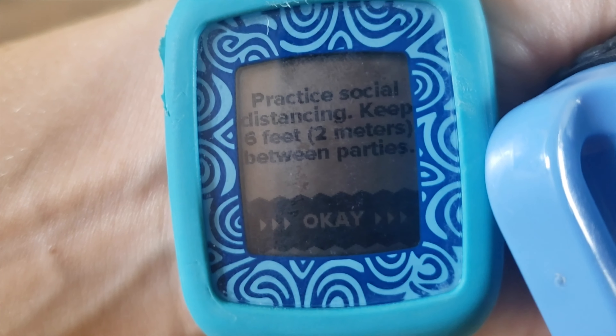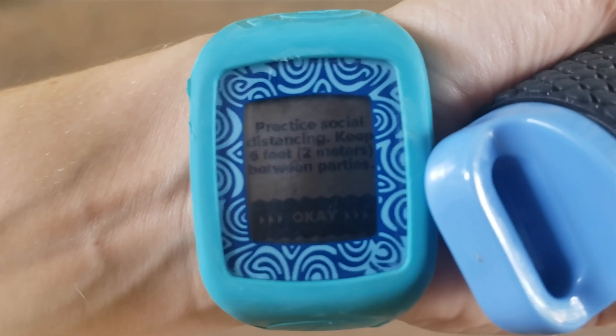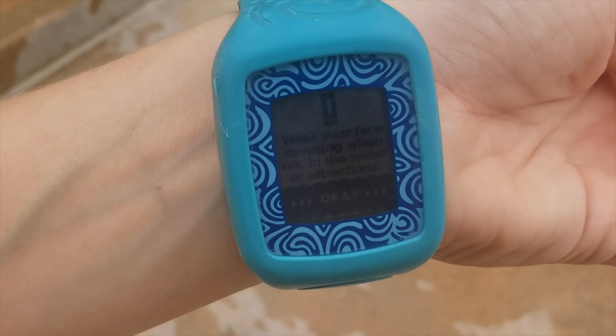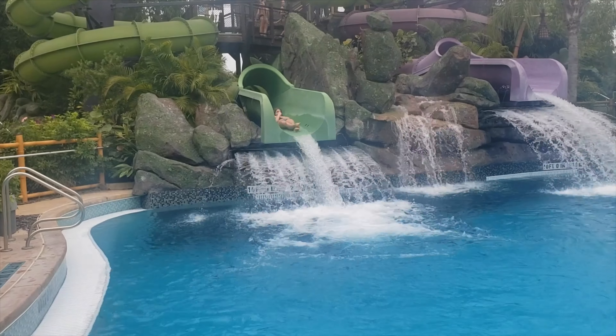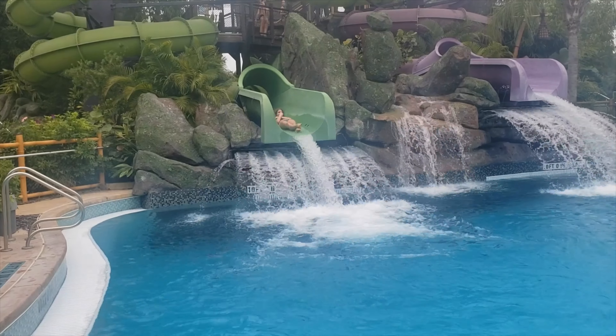My Tapu-Tapu just reminded me to practice social distancing — keep six feet or two meters between parties. That's so neat! And then it just reminded me to wear your face covering when not in the water or on attractions.